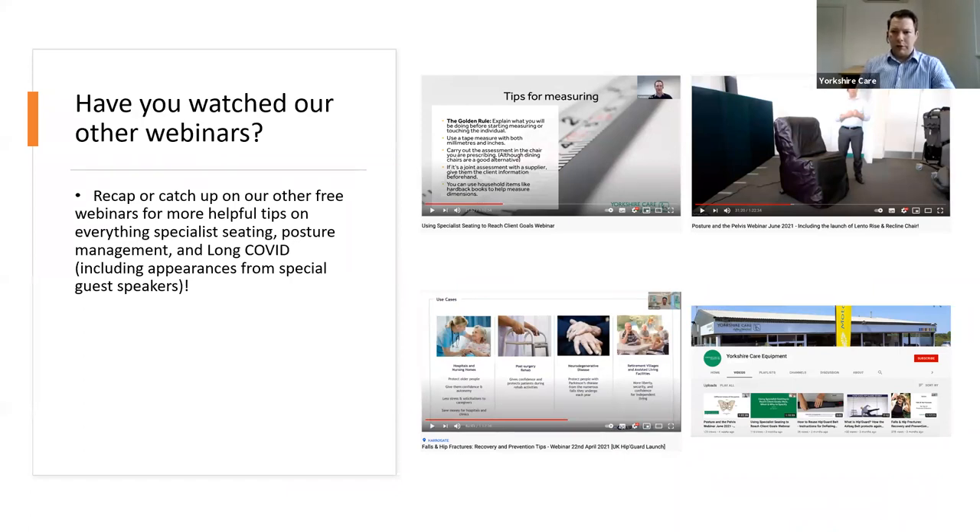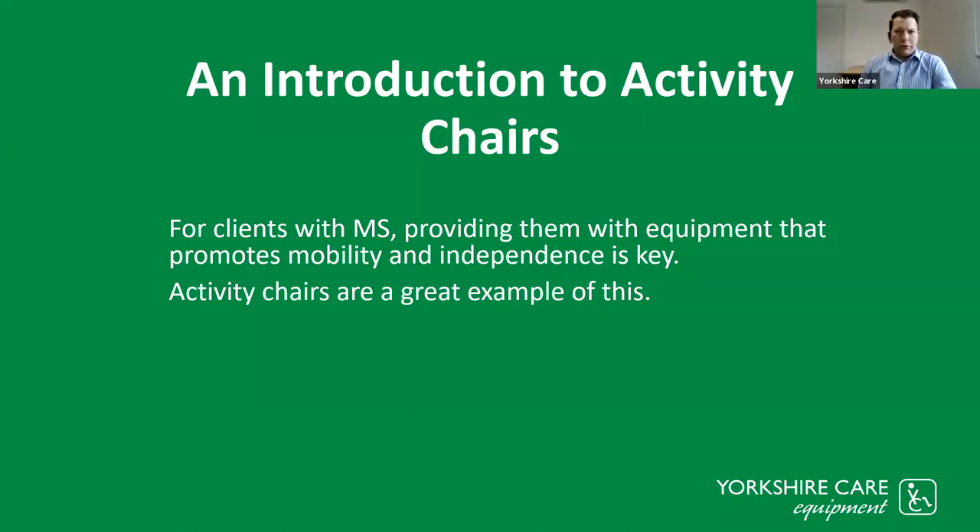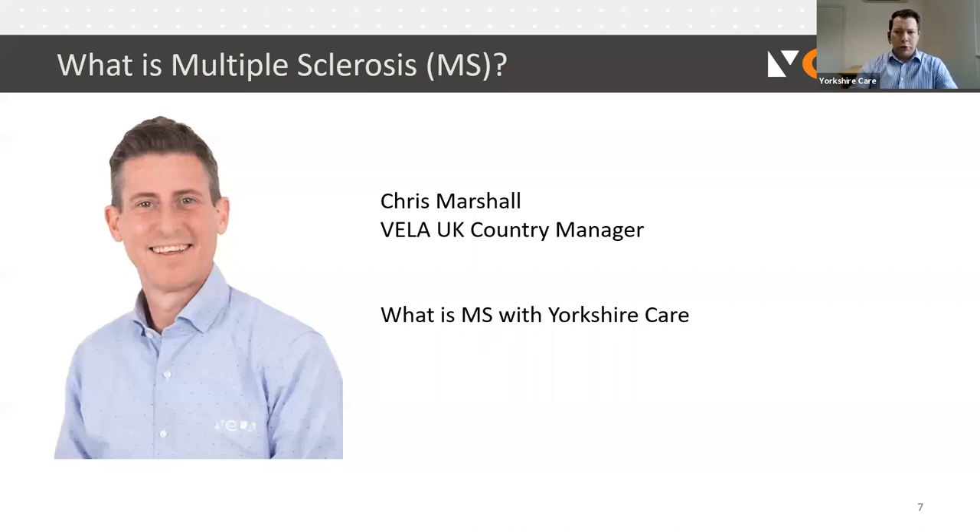We will be making the slides available to everybody. I'll introduce the activity chairs and how they relate to multiple sclerosis. What's key with all equipment — particularly this equipment — is that it promotes mobility and independence. I'll now hand over to Chris Marshall, who works for a company called Vela, based in the UK. Vela are a Danish company, and he will touch on what exactly multiple sclerosis is and how the activity chairs relate to that.